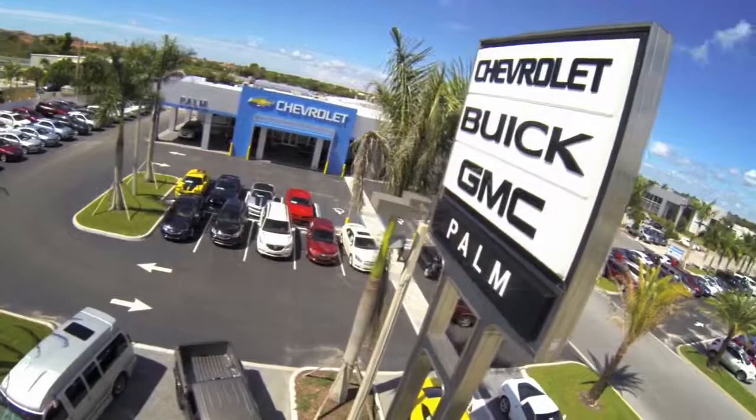Hi, I'm Paul Cleaver, General Manager of Palm Auto Mall, and Tonya Blair, our General Sales Manager. We're here for another episode of Palm on Location.